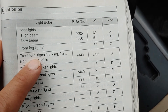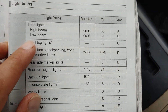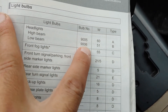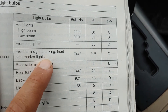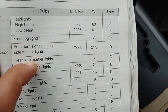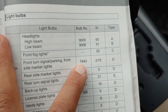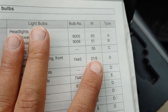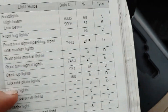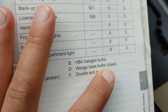Next up, front — this is all the exterior. You're probably looking for these numbers right here. But in case you need the fog lights and the front turn signal slash parking front side marker lights — that's a mouthful, that's what she said — 7443, 21/5W, Type D. Type D is wedge base bulbs, clear.